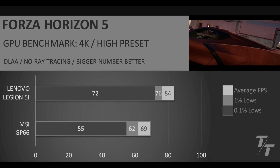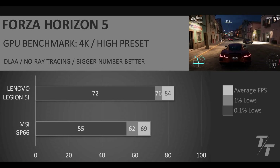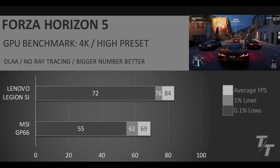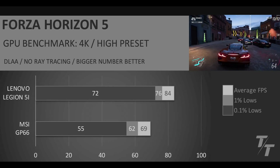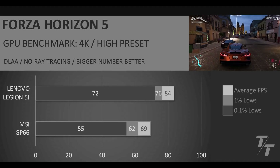Next up is Forza Horizon 5, running at 4K with the high preset, DLAA, and no ray tracing. We can see that even the 0.1% lows of the Lenovo Legion 5i are exceeding the average FPS of the MSI GP66 — so again, an easy victory for the 5070, and we're definitely seeing the age on the 3070 GPU.